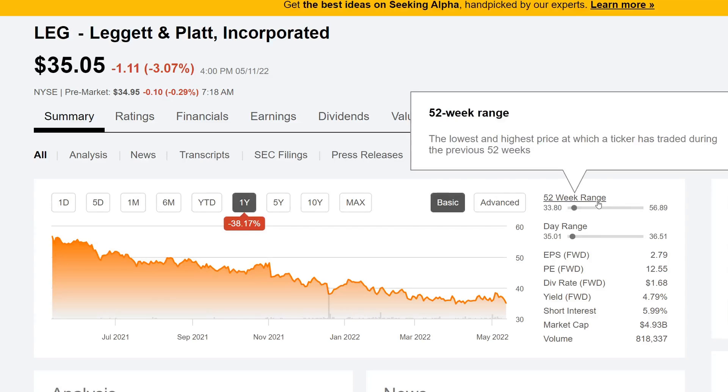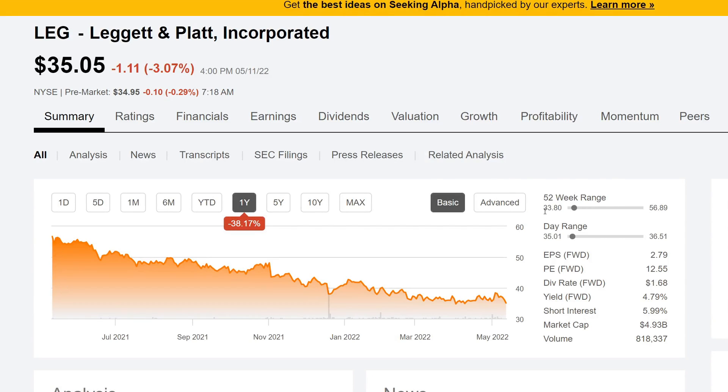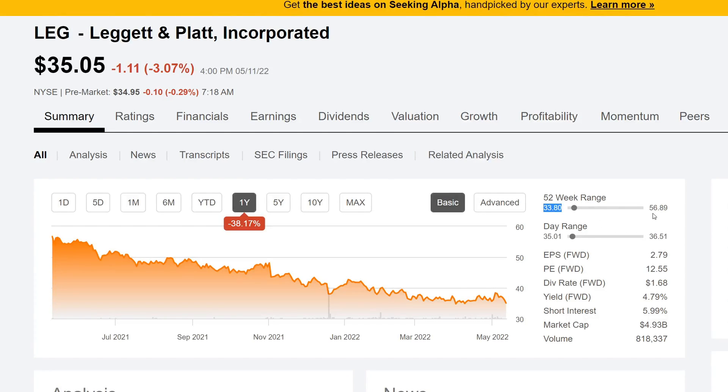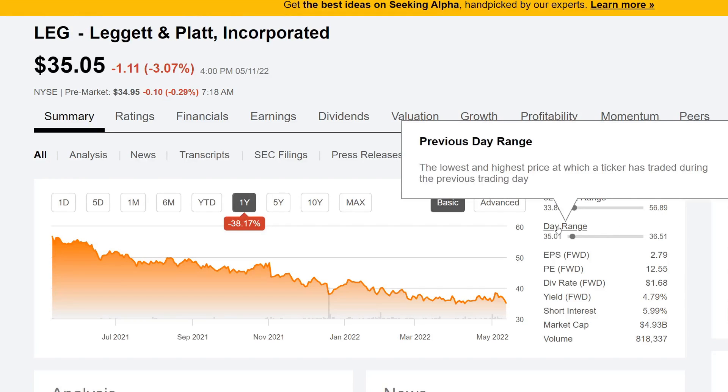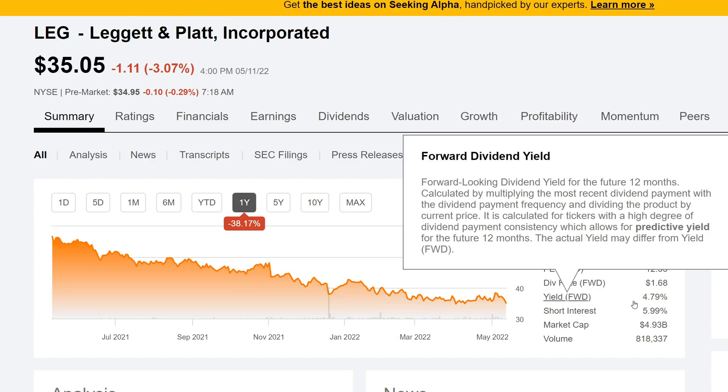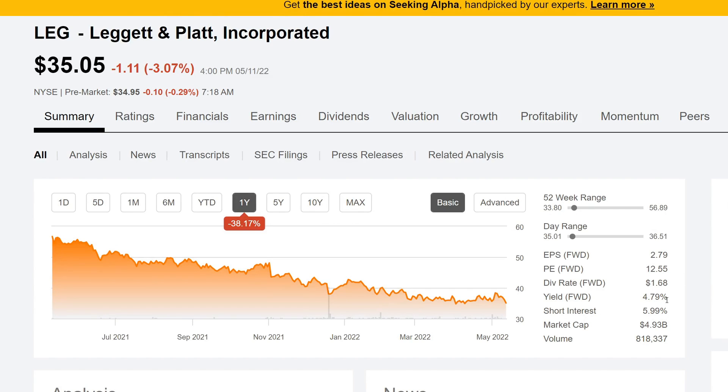So you'll see the 52-week range for Leggett and Platt. The lowest they've gone in the past 52 weeks has been $33.80, and the highest has been $56.89 — quite a big difference. We're currently towards the lower end. EPS is 2.79, PE is 12.55, and the dividend rate is about $1.68 every year. The yield is 4.79%, which is a really great dividend yield — actually on the higher end for us.